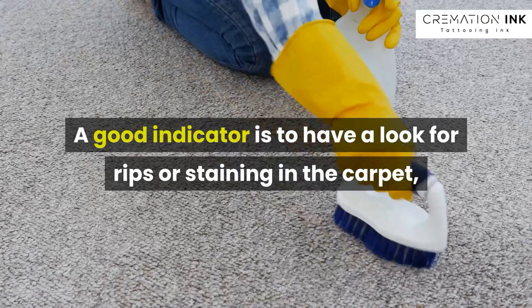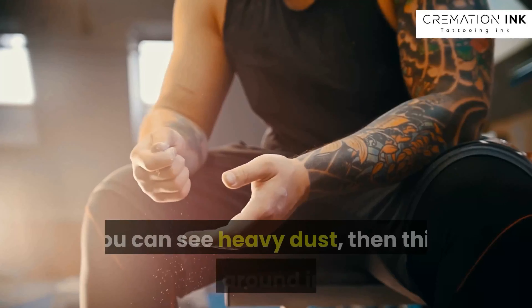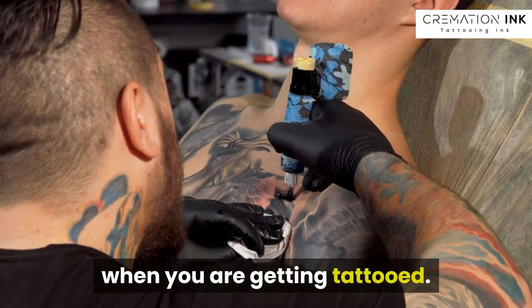A good indicator is to have a look for rips or staining in the carpet. Be like your gran and have a look for dust on the skirting boards. If you can see heavy dust, then this is floating around in the air when you are getting tattooed.